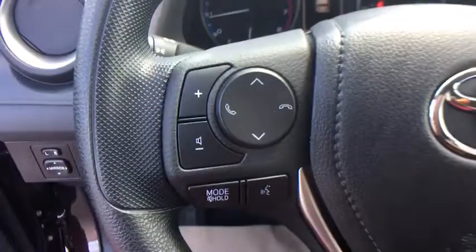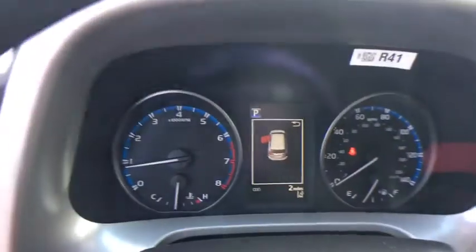Overhead console, panic alarm, remote keyless entry, driver vanity mirror, rear window wiper, front reading lamps, front bucket seats, tilt steering wheel.